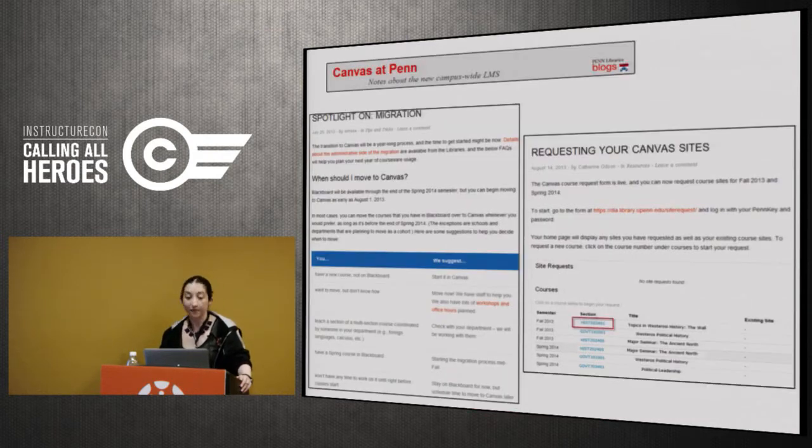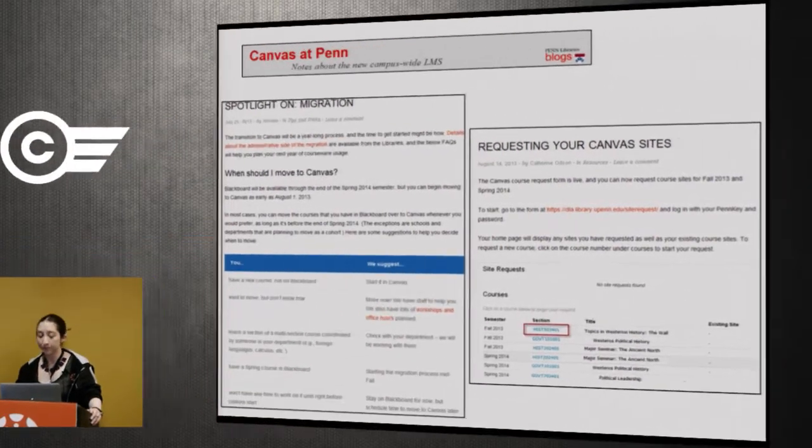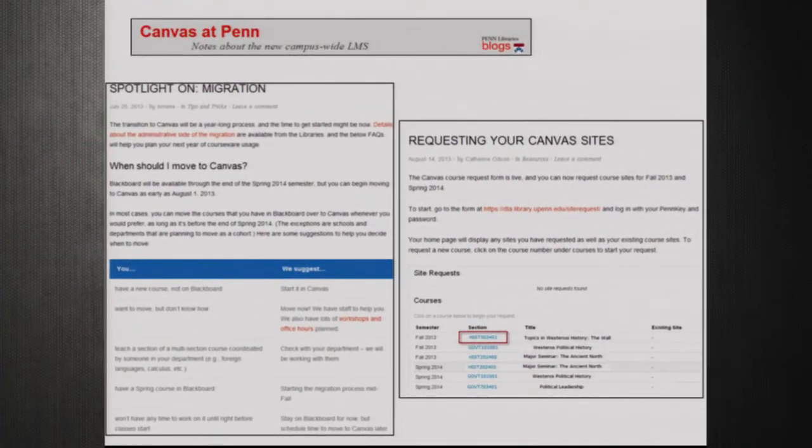We also had a Canvas blog — a simple WordPress blog with updates and streamlined directions. I still send people to it for requesting a Canvas site because it's the best set of directions we've ever written. We auto-subscribed everyone on our partners list so every new post gets pushed out automatically. It's really important with communication to find people who are good at it and enjoy it — I'm not a fan of blogging, but I have people on my team who love it, and they put together some really great content.